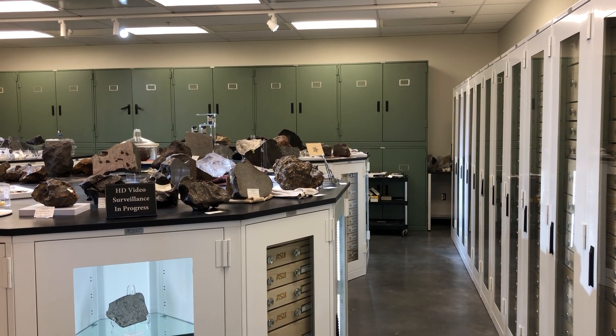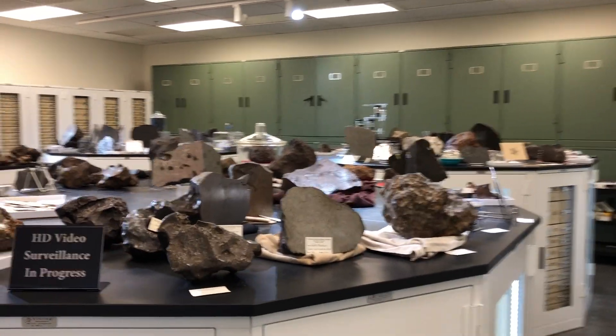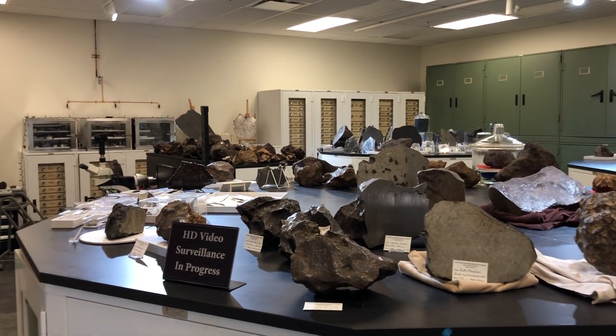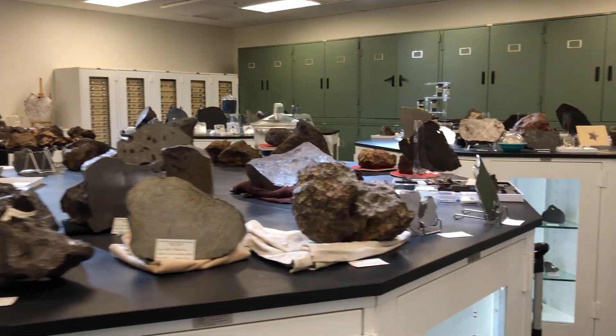Hi, I'm Dr. Devin Schrader and welcome to the Center for Meteorite Studies at Arizona State University. At ASU we have one of the largest meteorite collections in the world. Here we have over 2,000 different meteorites consisting of 40,000 different specimens.